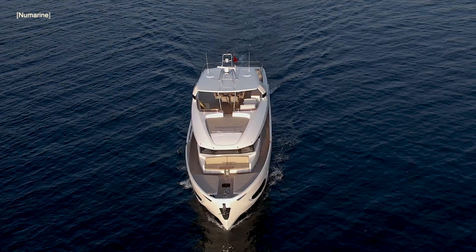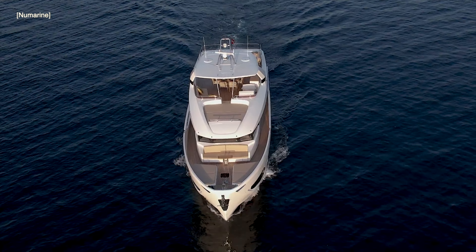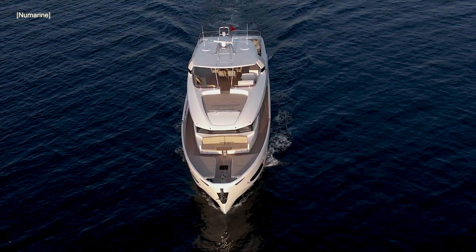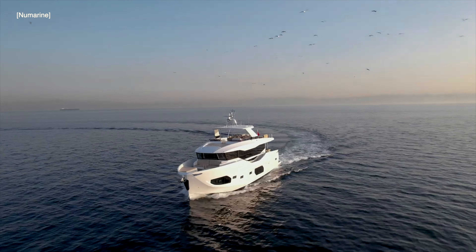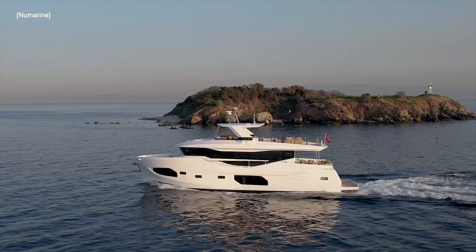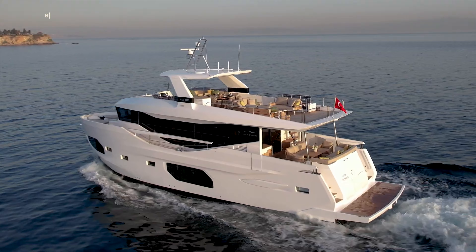The 22xp is destined to be an extremely popular explorer yacht, as highlighted by the fact that five hulls were purchased before Newmarine had even launched hull number one. For 30 years I have been a fan of explorer, expedition and trawler yachts, so I fell in love with the lines of the XP series of Explorer Yachts as soon as I first saw one.